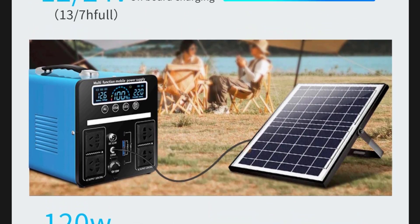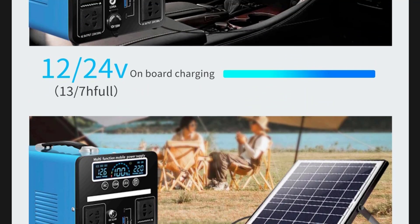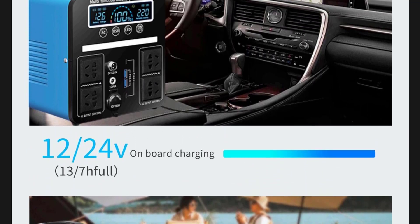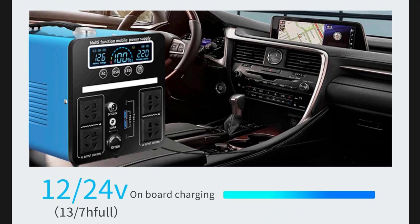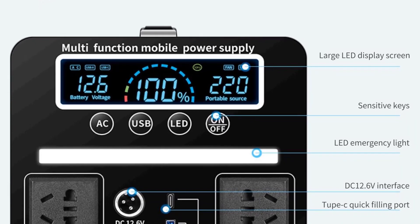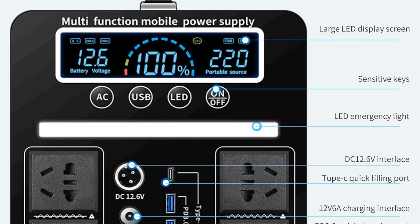External testing certification: MSDS, ROS, FCC, CE, UL. Number of built-in batteries, 6. Rated power, 2000 watts. AC output, 220 volts, 50 hertz. Special features: USB, lighting, warning light, SOS lighting.